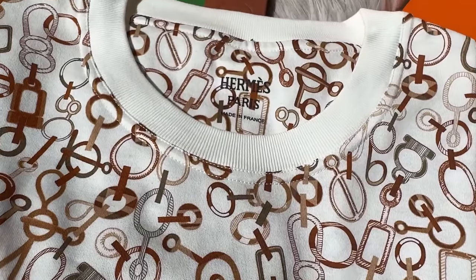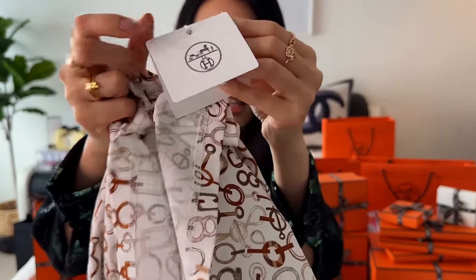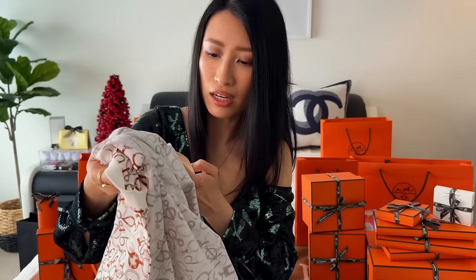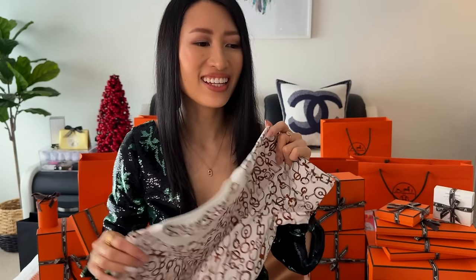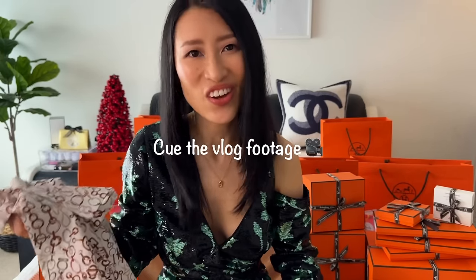I will find the receipt and let you guys know the price — it was actually pretty affordable. This one is a size 34; I usually am a 34 in Hermes. It's 100% cotton. When I tried this on, I think I had my Birkin with me and they just looked really cute together. I think I had my Ozmills as well, so it was a really perfect outfit.